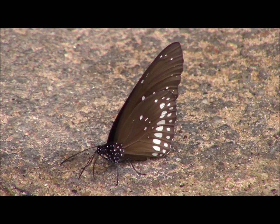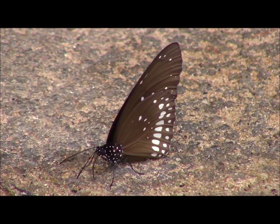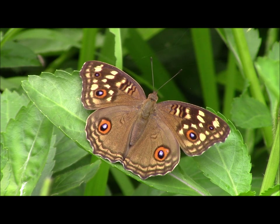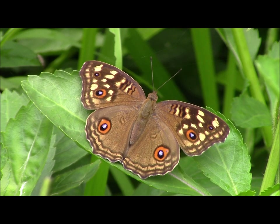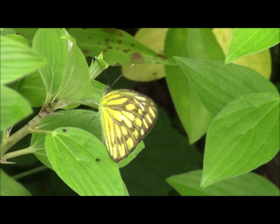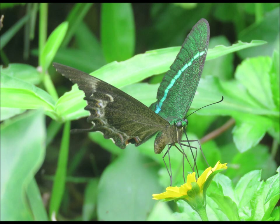Butterflies were plentiful and one of the most abundant was the common crow. Two more species which were seen frequently were the lemon pansy and the common gull. One of the most spectacular forest butterflies was the banded peacock.